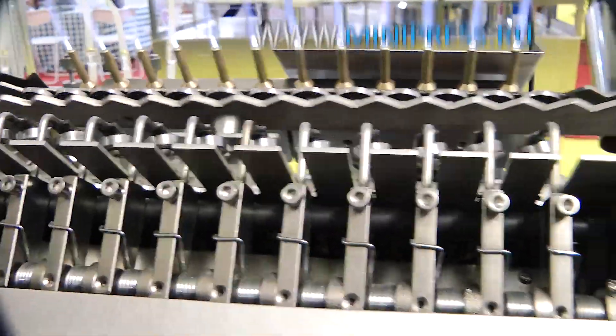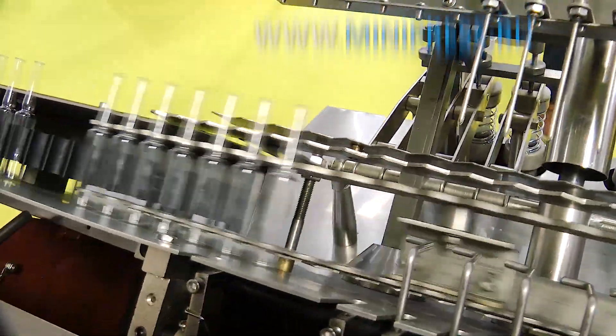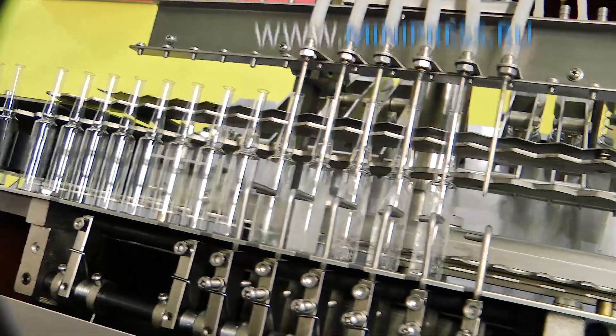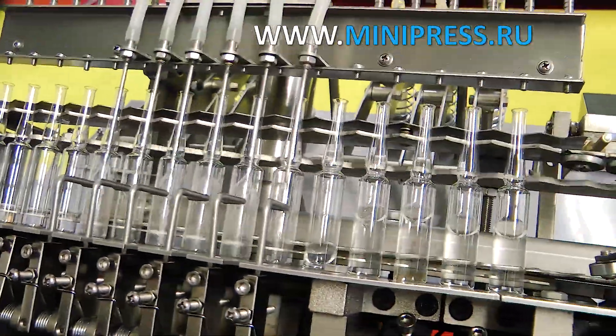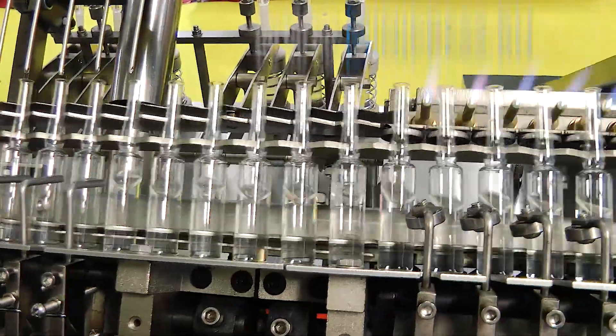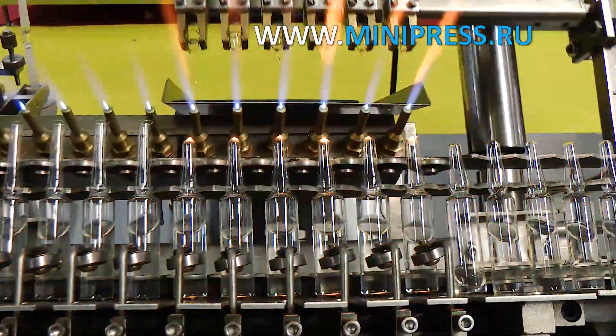A week later we concluded a contract for delivery of automatic equipment for bottling and sealing of glass ampoules. I gave the specialist our ampoules and medicine for testing. 30 days after signing the contract the manager called me and told me that the equipment is ready, and in a week it will be delivered. After 7 days we received an automatic machine for filling and sealing glass ampoules.